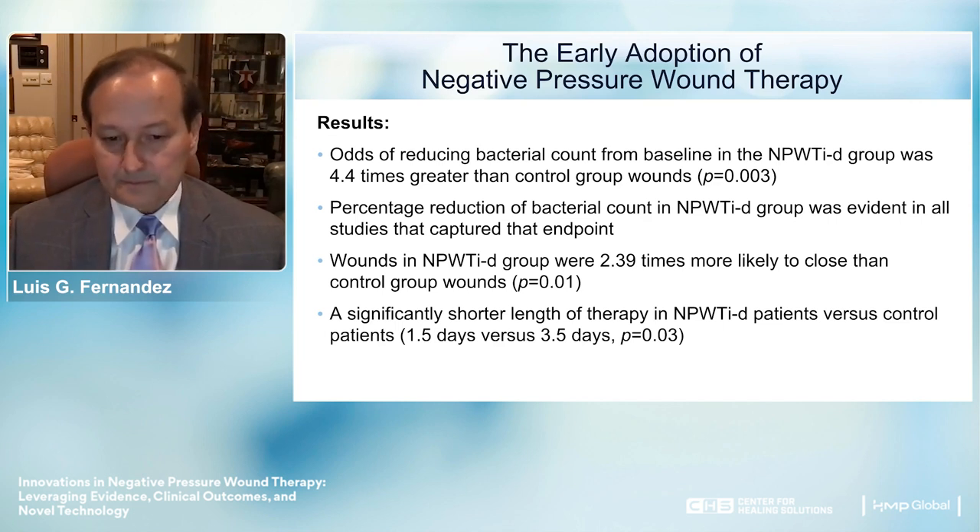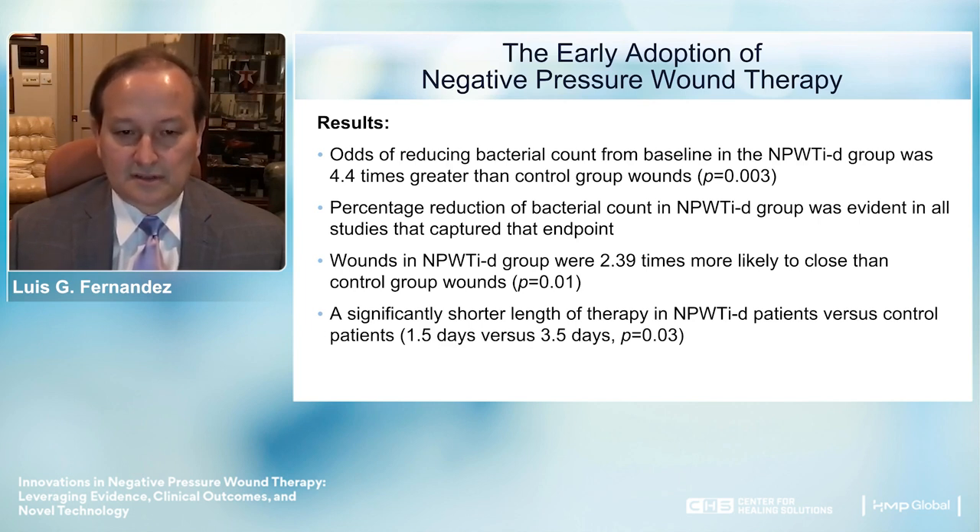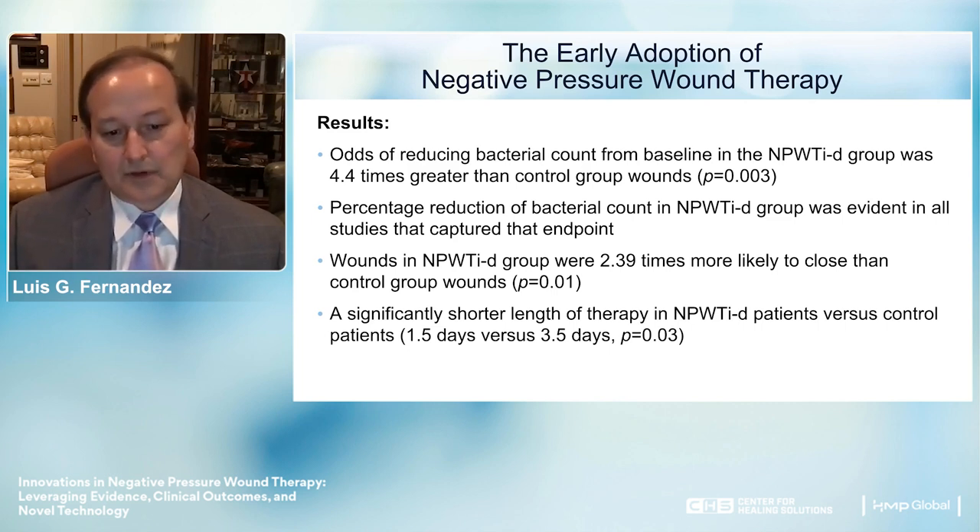How significant is the cost difference? A hospital day in the United States on the wards costs about $2,000. A hospital day in the ICU is $6,000. A hospital day in the ICU on a ventilator is approximately $16,000. So anywhere we can reduce that care and still achieve a good or excellent outcome is significant.